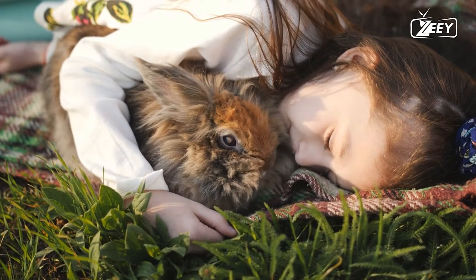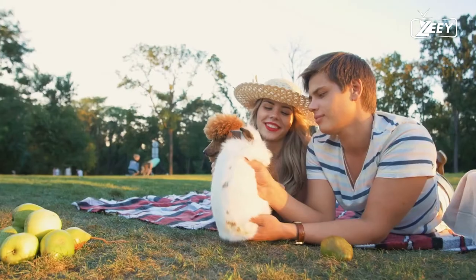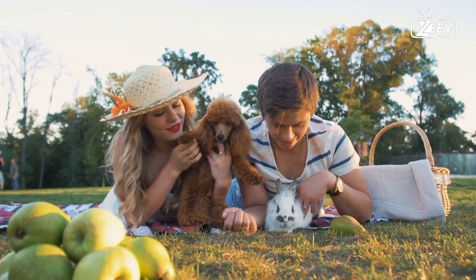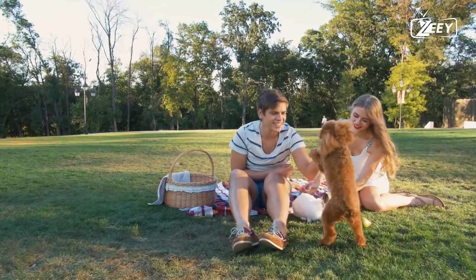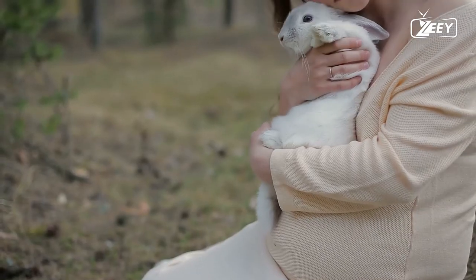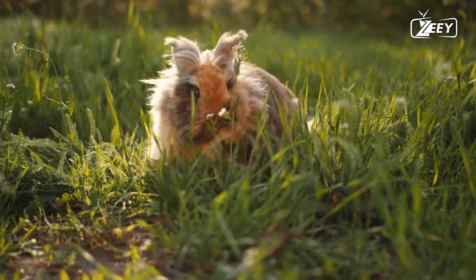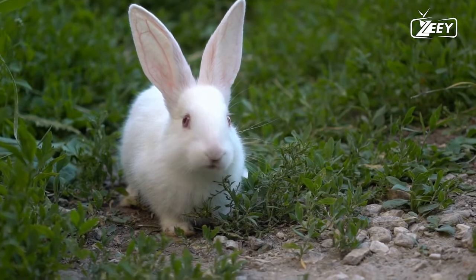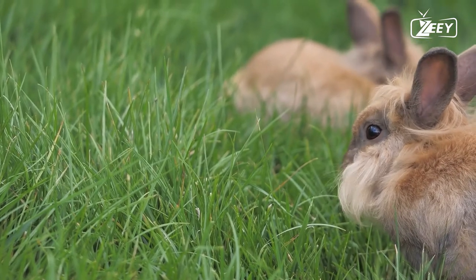Five: since rabbits' eyes are located on the sides of their heads, they have a nearly 360-degree field of vision, helping them watch for potential threats. Six: similar to cats, purring can be heard when a rabbit is pleased, comfortable, and relaxed. Seven: rabbits are incredible athletes — with a single hop they can clear a distance of up to 90 centimeters. Eight: rabbits can reach ear lengths of 10 centimeters and can rotate their ears 180 degrees to maintain vigilant watch for danger.